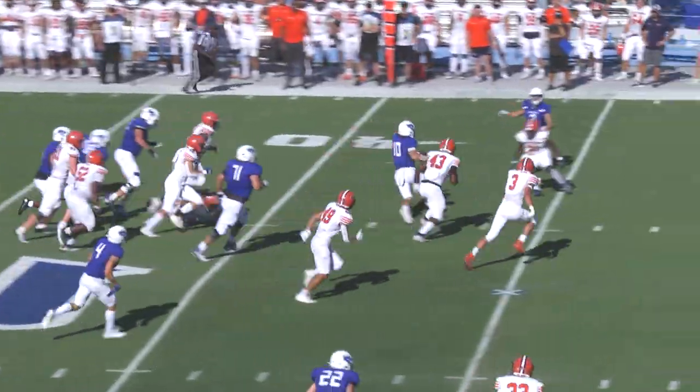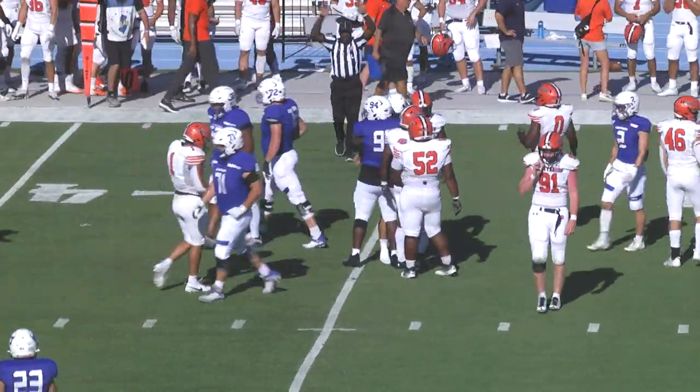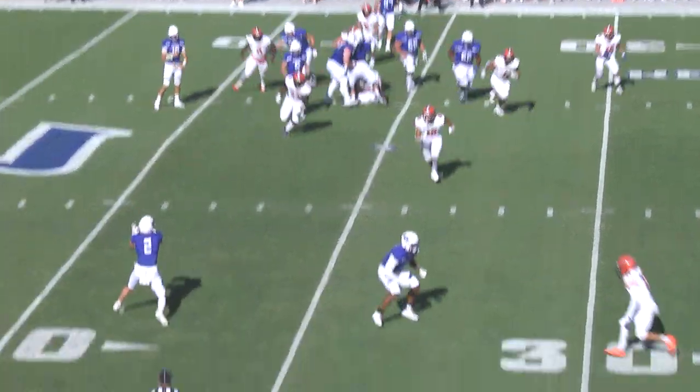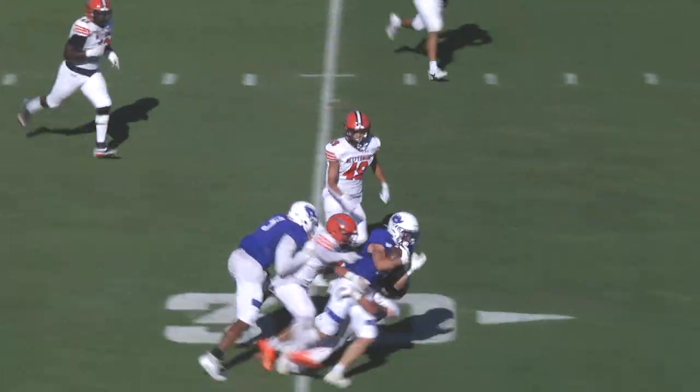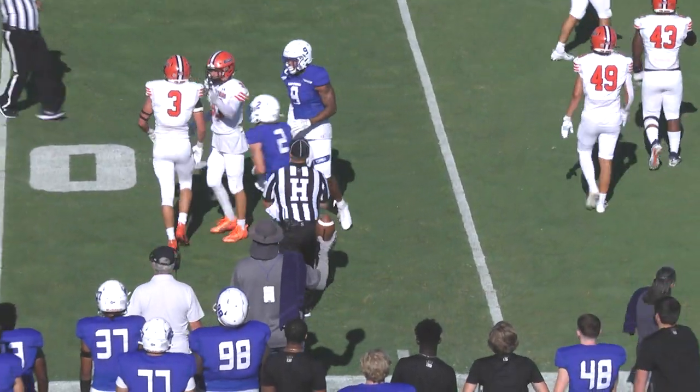Here's a quarterback keeper up the middle and Connor Berry's got the first down. Berry's all the way down to the 36-yard line of Gettysburg. Shotgun snap — Berry with a quick pass on the screen to the near side. He completes it to Colin Hart, and Hart is inside the 30, knocked down at about the 27.